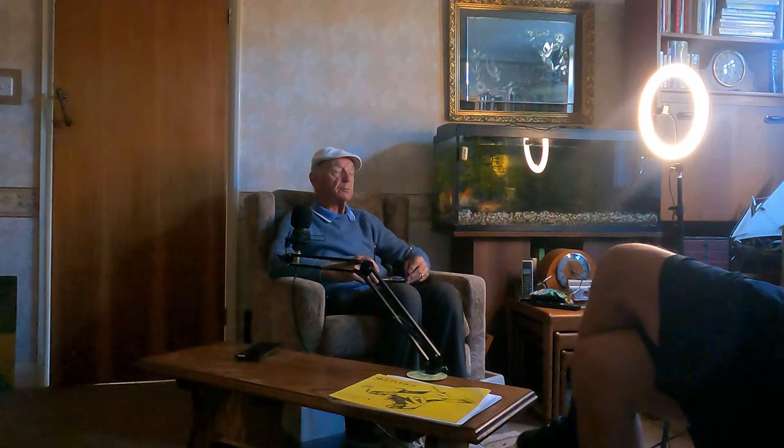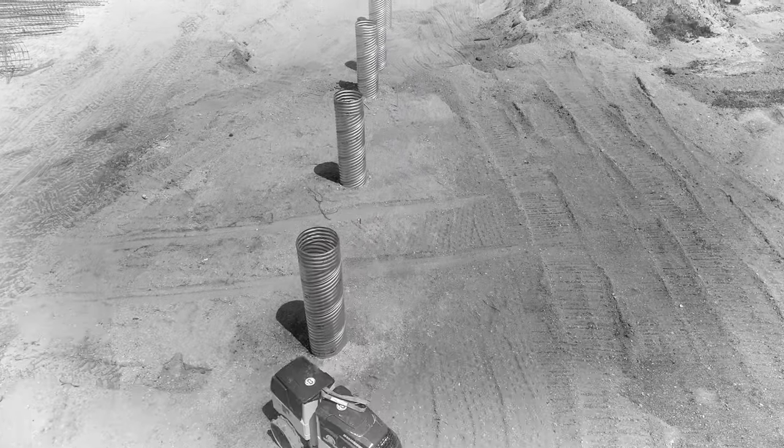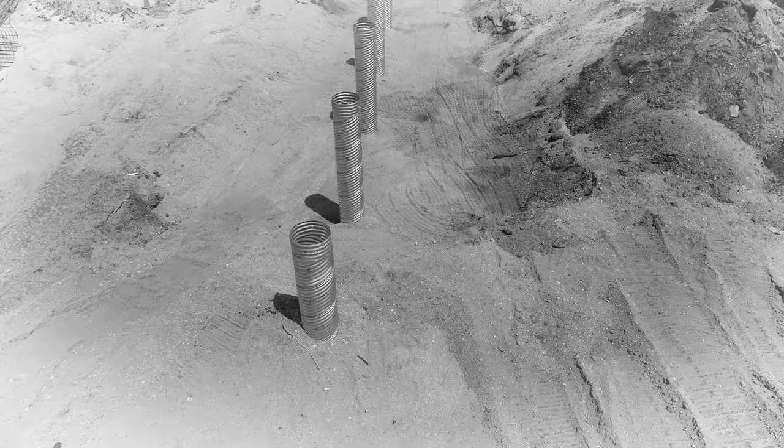This is where Charing Cross Hospital was set up. The piling went on for about six to eight months, where they had piles under the main building up to five foot in diameter to pick up the substrata of the London clay.